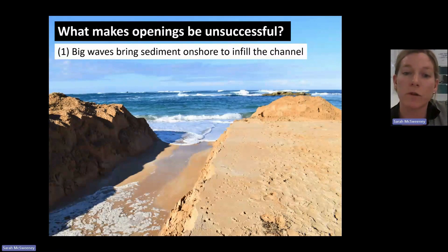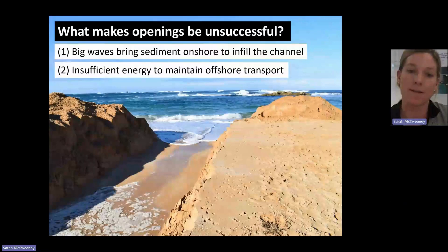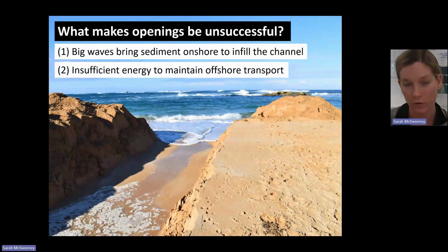Openings can be unsuccessful for a few reasons. The first is when we have really high waves offshore and they just bring in so much sediment that it infills the channel straight away. The second is when we open estuaries and they don't have enough hydraulic head or energy gradient behind them to get fast flow in the channel. That means the estuary can't incise into the beach and it won't keep transporting sand offshore — so we need it to cross past that first stage and keep going.